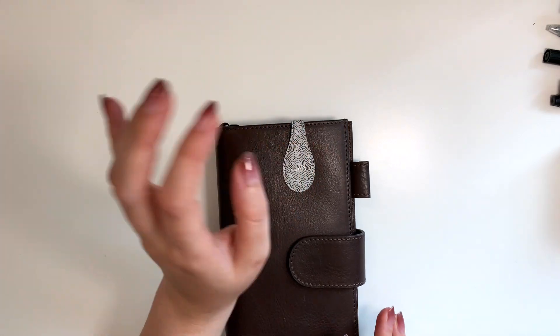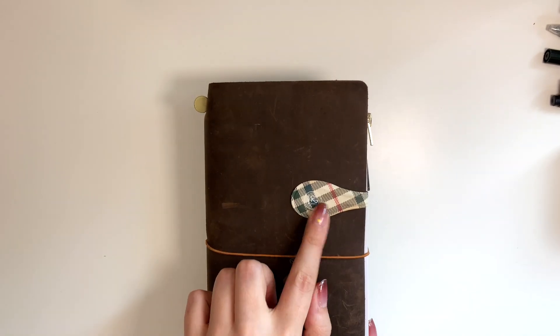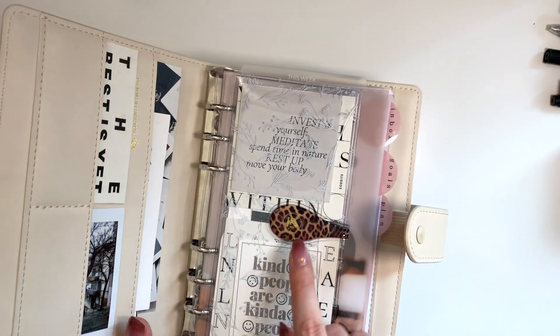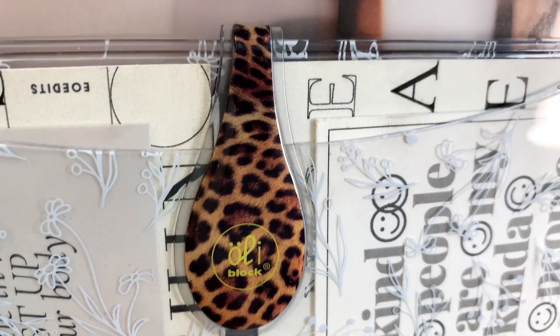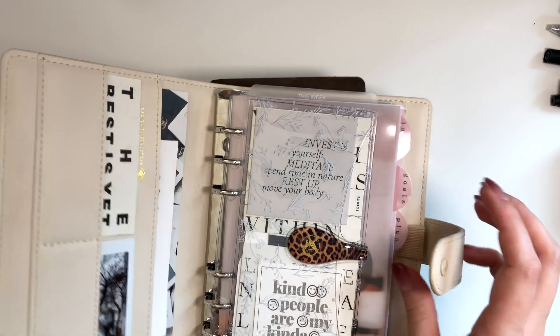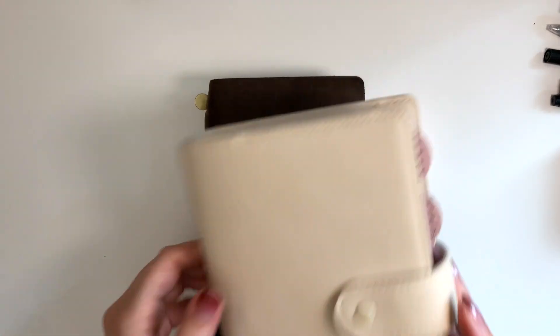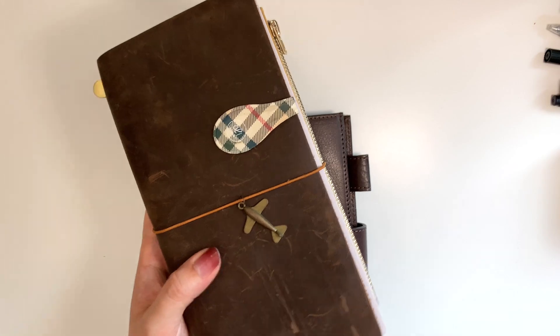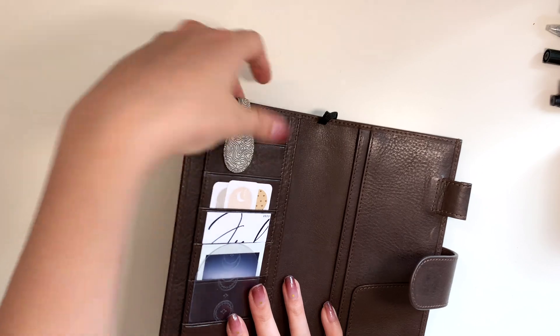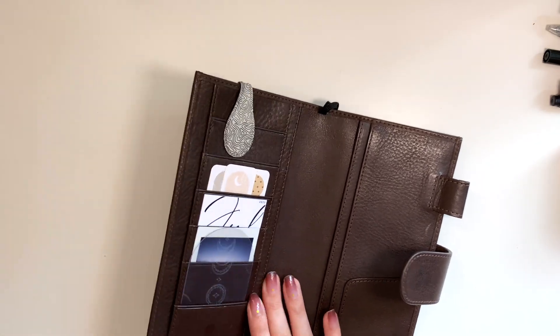Another thing I want to talk about are these clips — I have a lot of them all over my planners. These are by Early Block and they are magnetic. They have a lot of different kinds and I just like them because of how they look on my planners. Sometimes they do keep things together but sometimes they're just for decoration.